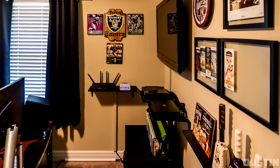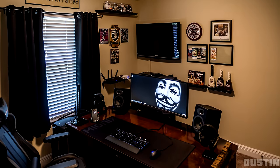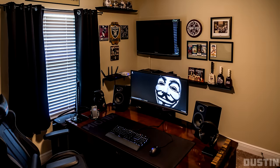The rest of the room is extremely OCD-friendly — everything is organized and very clean. A pretty solid setup to start off the show. Thank you Dustin for entering.